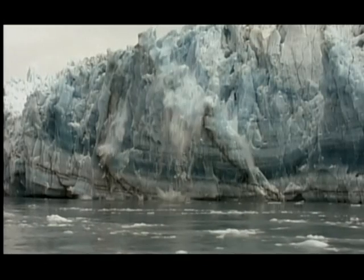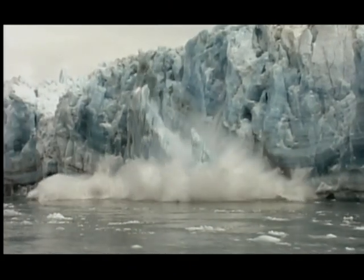When the big thaw came, things got even worse — melting freshwater polluted the sea, poisoning marine animals. It was a mass extinction like the apocalypse that removed the dinosaurs, but many times bigger. A quarter of all life died in this icy holocaust, and our survival hung in the balance.